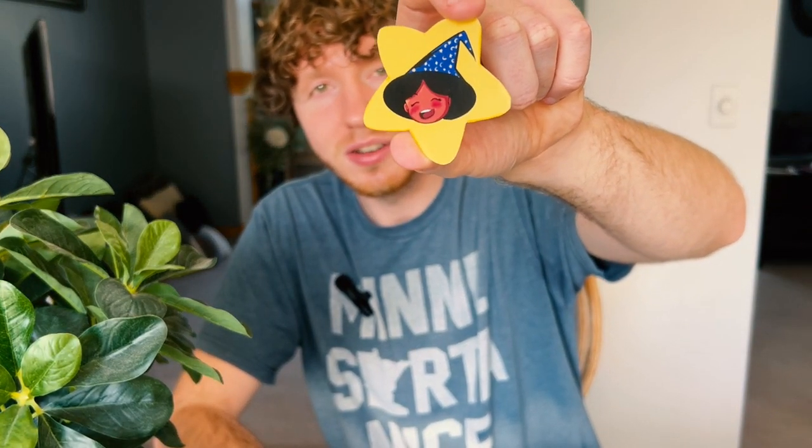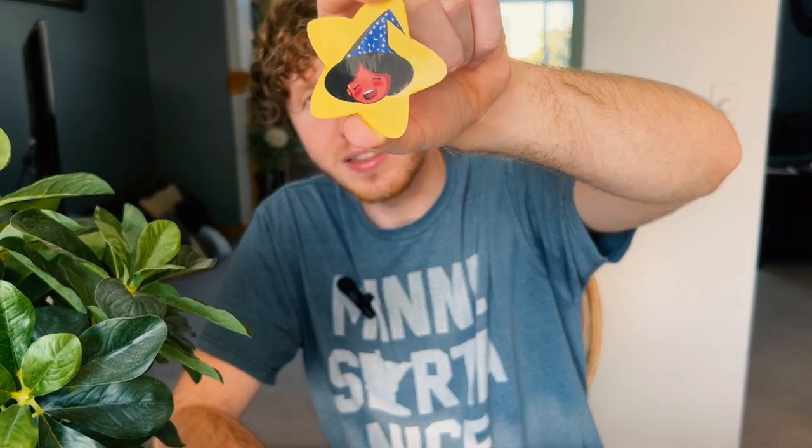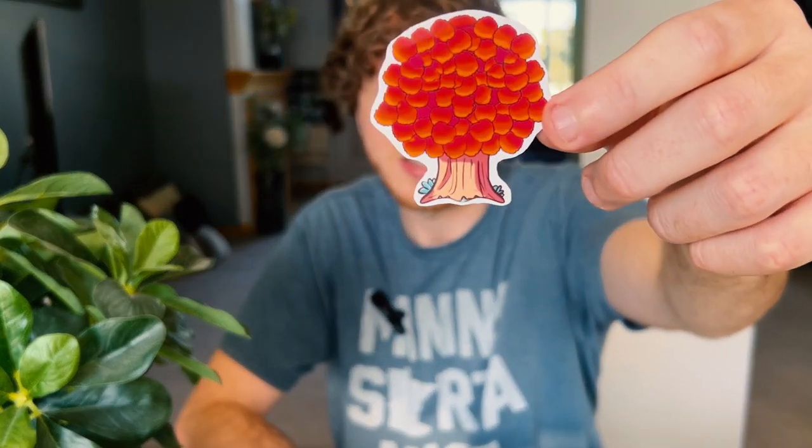Our first non-cat is a wizard star girl — it's like a witch with a star in the background and a big hat, very cute. If I had more time I probably would have done a full body of her sitting on the star, but it still turned out really cute. Then we got just a little fall tree, Animal Crossing inspired — very round, very fun, very friendly. I think this turned out really cute for the fall season.